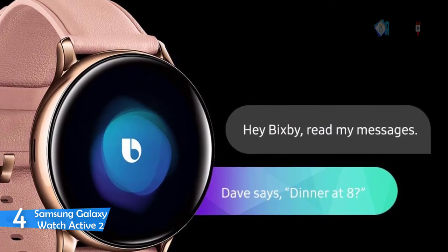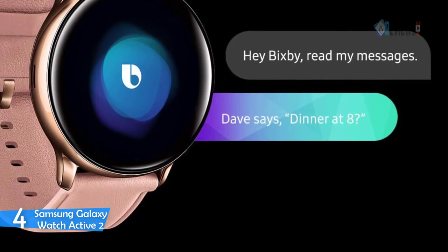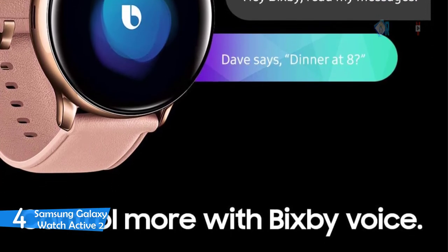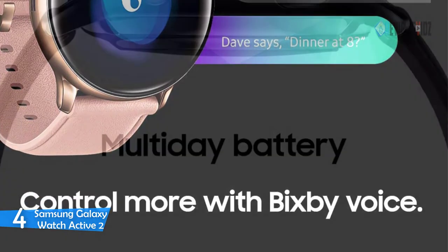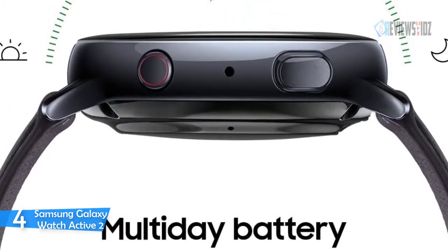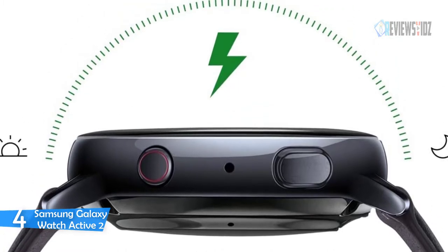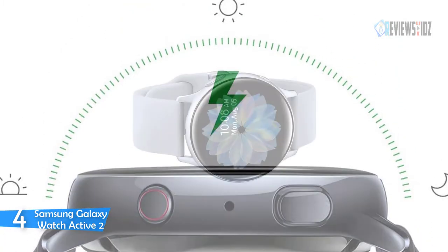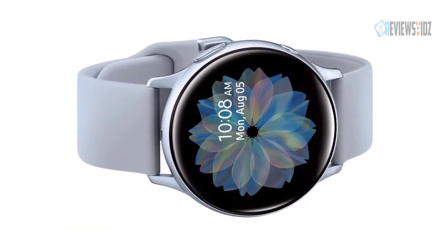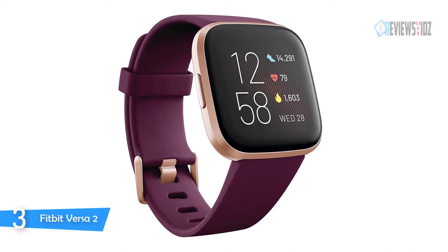The Samsung Galaxy Watch Active 2 comes in aluminum or stainless steel with a variety of faces, bands, and finishes, so it goes with anything. Its advanced sensors keep your pace to help you better achieve your run goals. The 44mm version lasts longer than the 40mm version. The long-lasting battery can go for more than five days on a single charge, and you can always get a quick boost from your compatible Galaxy phone with Wireless Power Share.